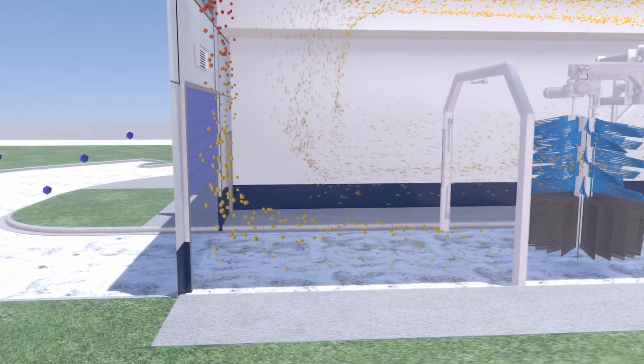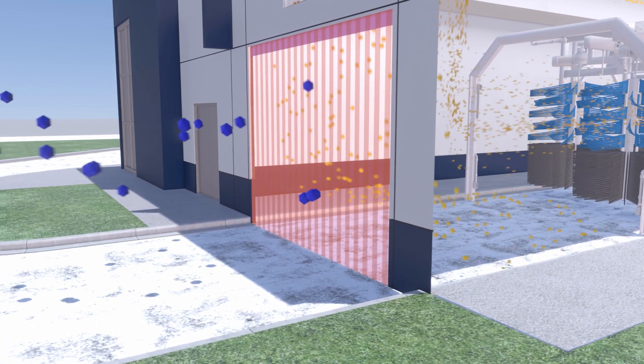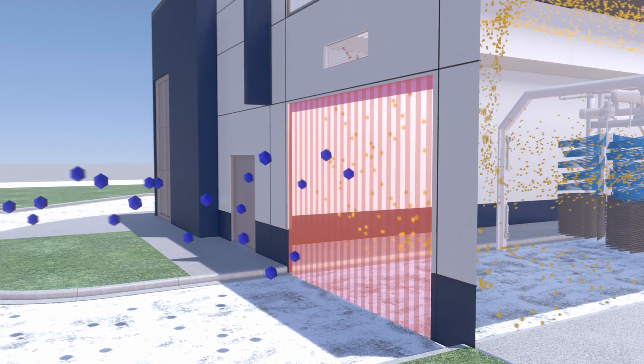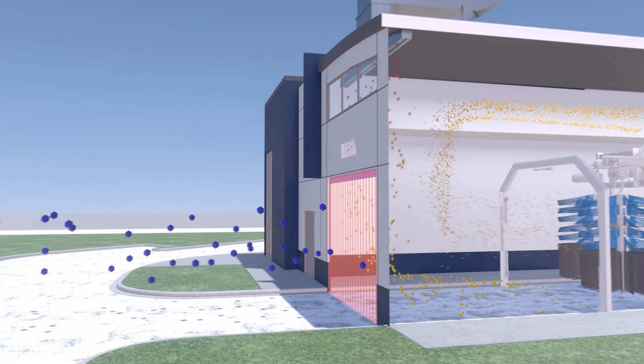A linear slot diffuser creates an air curtain providing heated air across the door opening. This diffuser provides resistance to cold outside air infiltrating the tunnel during windy conditions, drastically reducing the amount of cold air entering the tunnel. The overall effect is improved heating capability with reduced fuel consumption.